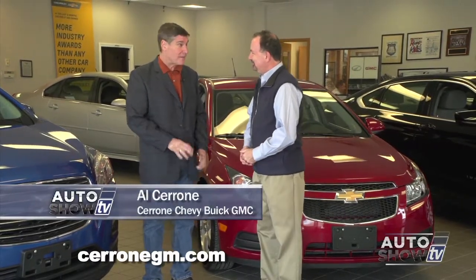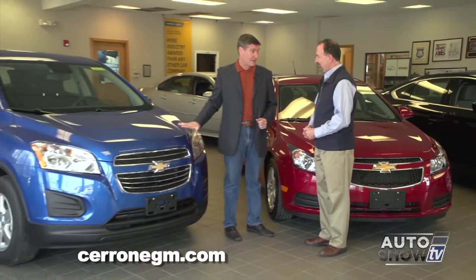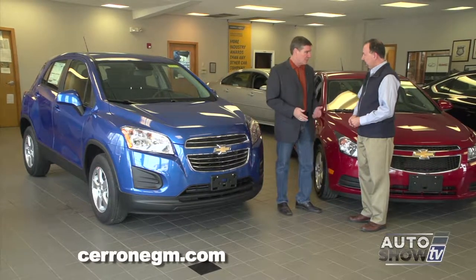We are back on Auto Show TV visiting with Al Cerrone from Cerrone's in South Attleboro. We have four topics to cover: first, the car they're highlighting this month — the 2014 Chevy Cruze LT at $13,995; second, the all-new Chevy Trax, Chevy's entry into the smaller SUV category; third, an update on the new showroom across the street; and fourth, the upcoming 2016 Chevy Malibu.